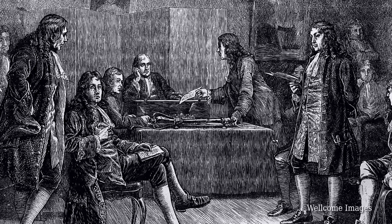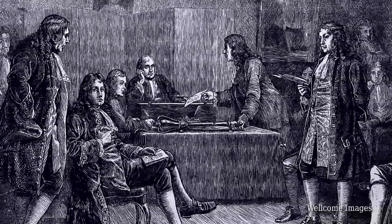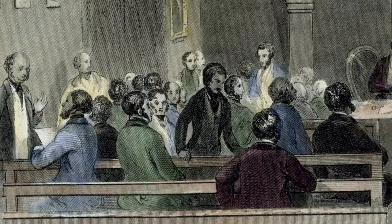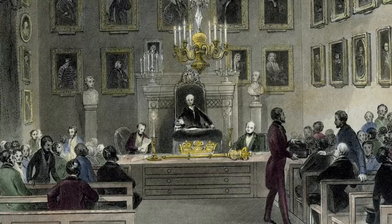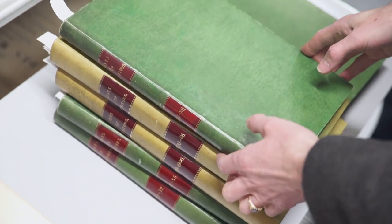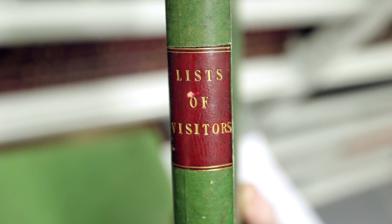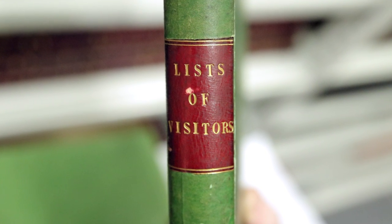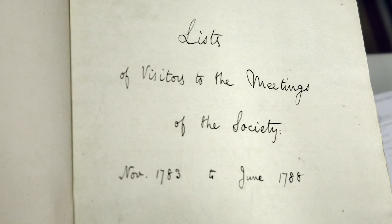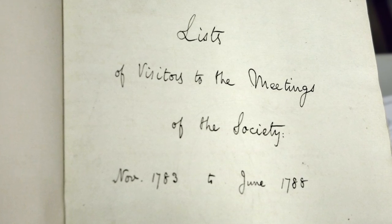The Royal Society traditionally was always a private gathering of fellows, so the meetings would be closed — that's where science was written about and read. If you wanted to come and hear a scientific paper, you would have to be introduced by a fellow. But if you weren't a fellow, you had to sign in because you're a stranger. Here's the earliest lists of visitors — strangers — and they begin in 1783. Lists of visitors to the meetings of the society, November 1783 to June 1788.